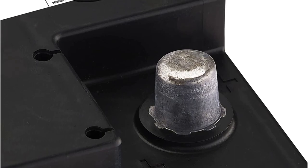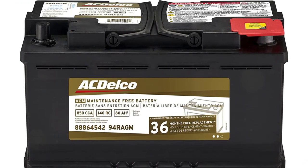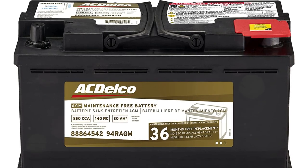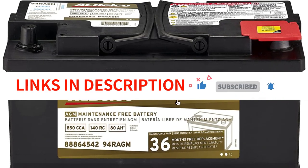Since they are genuine GM parts, ACDelco batteries are capable of meeting the greater electrical requirements of upscale cars like Cadillacs and Buicks. Similarly, an ACDelco battery is your best choice if you drive a GM truck or SUV. A 3-year warranty is included with each ACDelco battery.